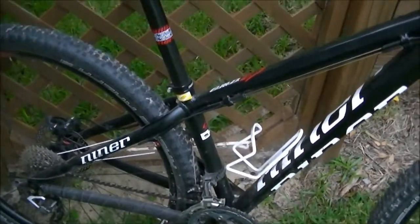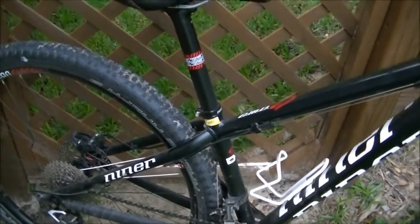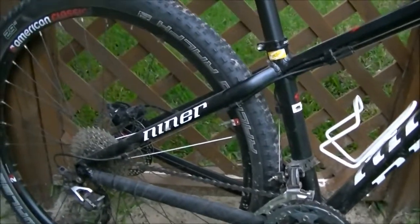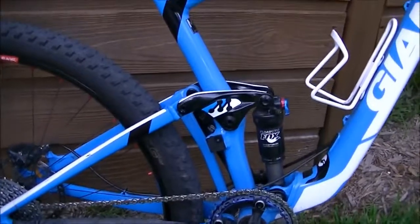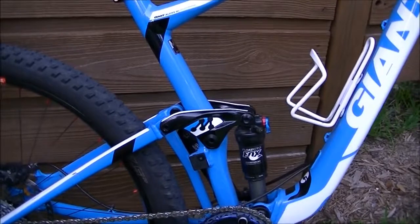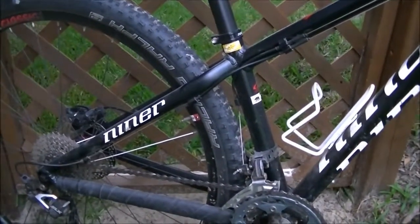Hardtails are typically used for cross-country type riding — riding that does not involve a lot of big jumps and drops. There are dirt jump bikes for tracks with a lot of jumps where the terrain is relatively smooth, like a BMX track. Full suspension bikes cover a much wider variety of riding, from cross-country to aggressive trail riding, free ride, and downhill. Hardtails can also move beyond cross-country into trail riding, especially with bigger wheel sizes such as the 29er.